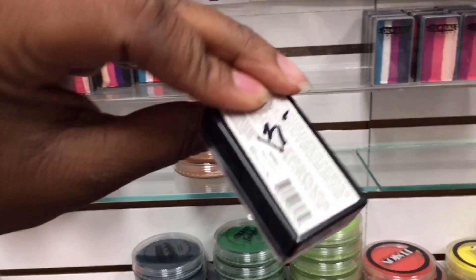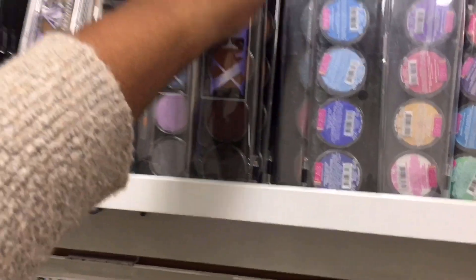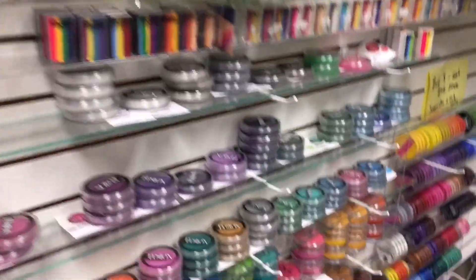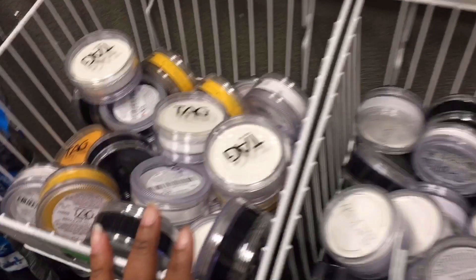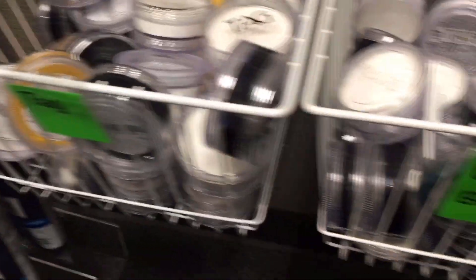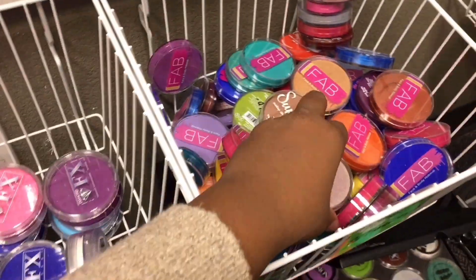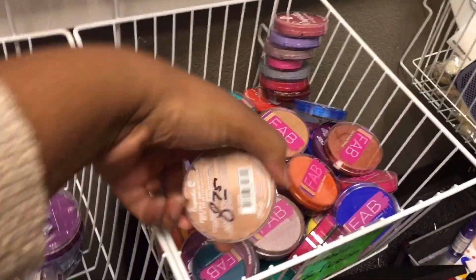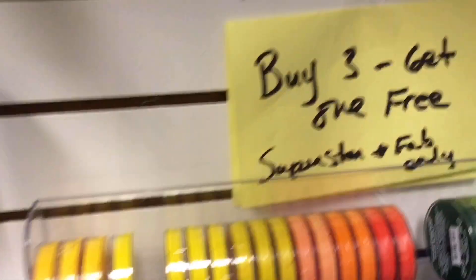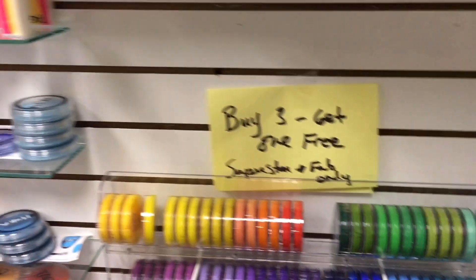The Global split cakes were $13. They also have palettes — the skin tone palette is $28, which is about the same as I got it on Amazon. At the bottom they had bins with large-gram white and black in a lot of different brands. The Global Infusion — wait, no, those are FAB — had a really good deal. I see a lot of $10 prices, and the Superstar and FAB were buy three get one free. Spend thirty dollars, get one free!